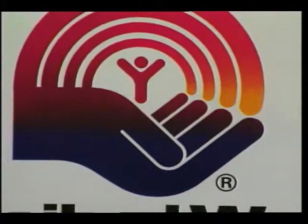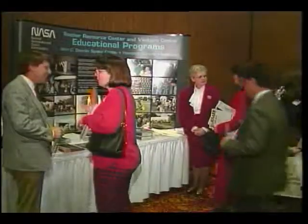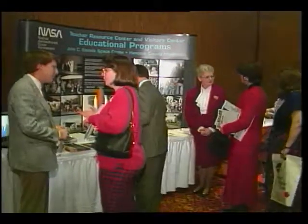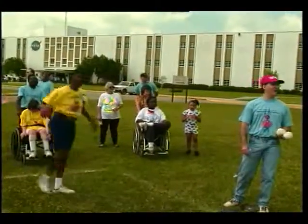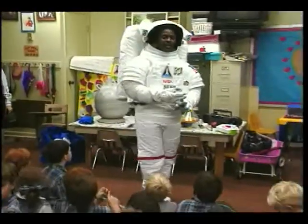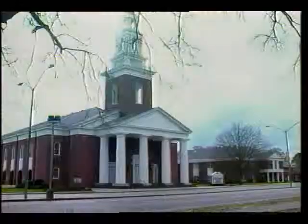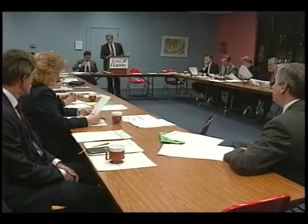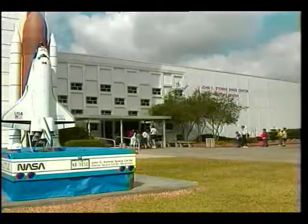Equally significant are the center's efforts to be a good corporate citizen. Special emphasis has been placed on activities that support education. In addition to sponsoring Special Olympics, charity campaigns, and blood drives, Stennis employees have always enthusiastically served in their hometowns as scout masters, Sunday school teachers, chamber board members, and so forth. The doors to Stennis are always open to the public.